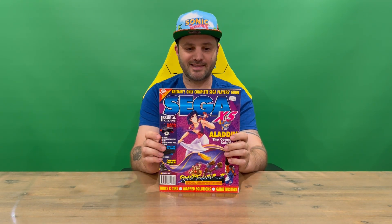Hi guys, welcome back to the channel. Today we're going to be reviewing issue 4 of the Sega XS Magazine, so we'll get straight into it. The front — you can see some nice imagery as well as a look at what's included on the inside of the magazine.